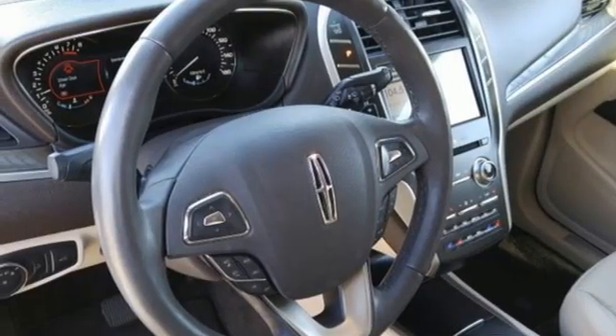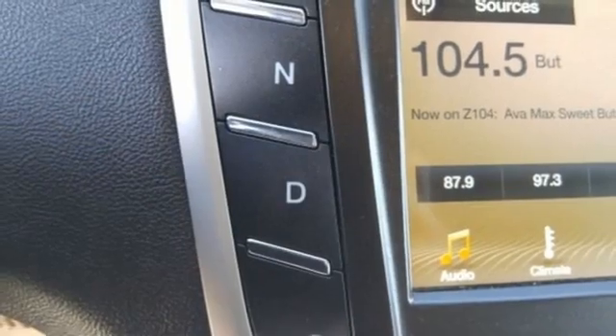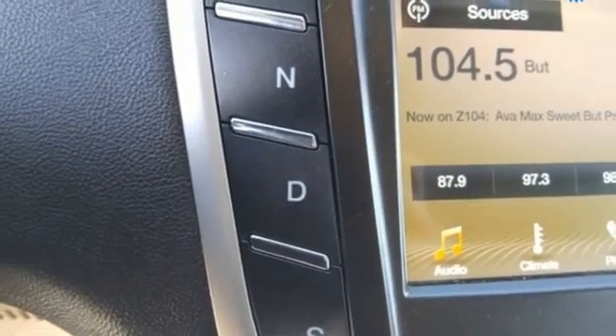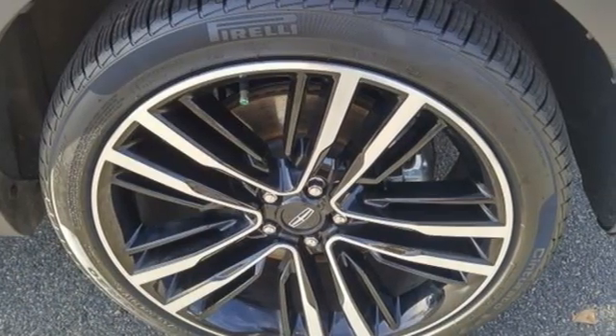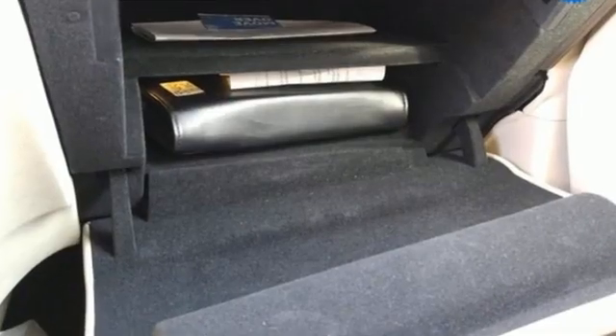Rear parking sensors, AM-FM satellite radio, memory exterior door mirror settings, dual zone climate control, auto dimming rear view mirror, and automatic transmission.